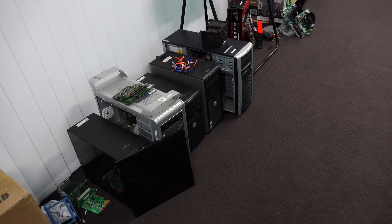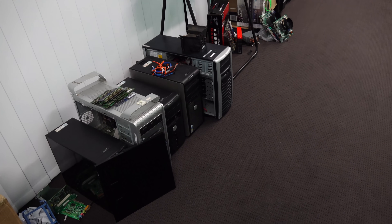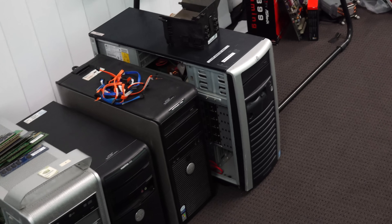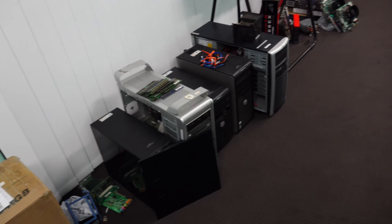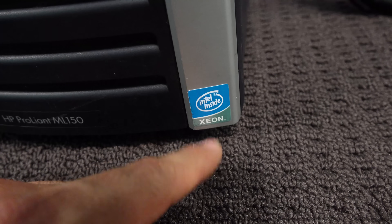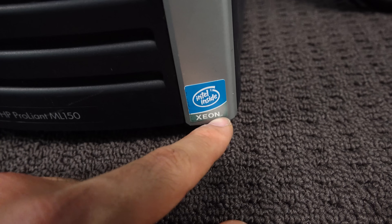I just literally finished cleaning this studio up yesterday and it's already filling up with potatoes, but they admittedly are beautiful potatoes. Should I give them names? Each and every one of these five. My favorite part of today's whole haul is honestly this Intel Inside Xeon sticker. Bring back the Xeon.